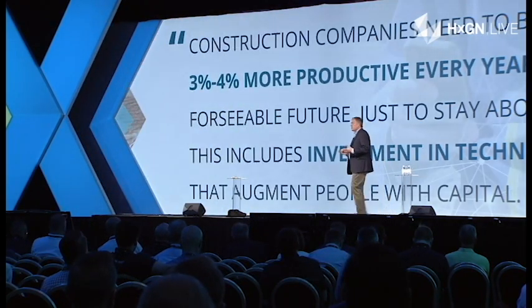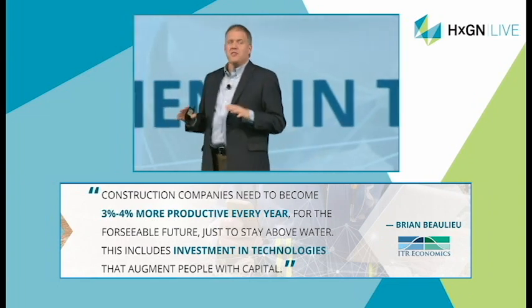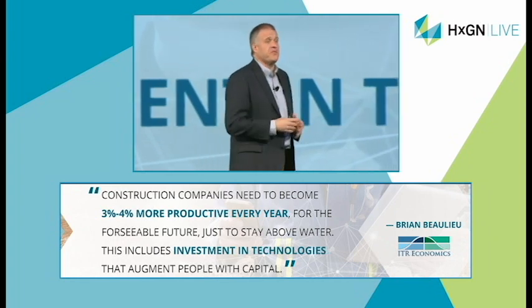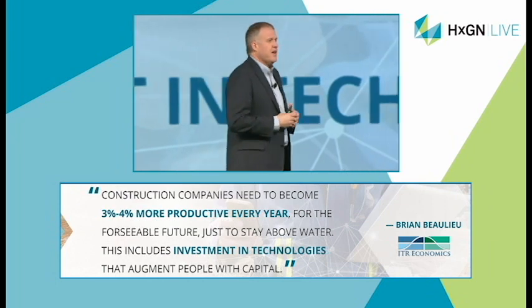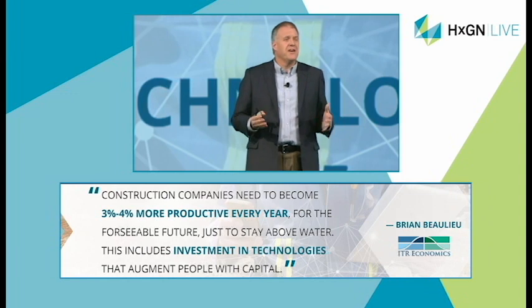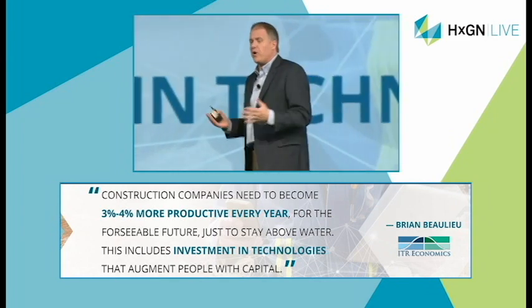Recently, economist Brian Bolio of ITR told a group of industry executives in construction that the industry must get three to four percent more productive every year, year upon year, for the foreseeable future, just to get ahead of this pinch. And we know from experience we can't get that productivity the old-fashioned way. We can't just push the guys a little harder, push the crews for more hours, pay a few more bonuses, or change incentive plans. It's not working.